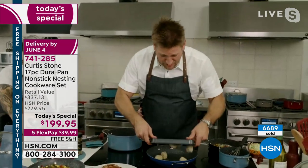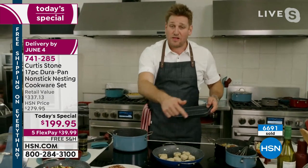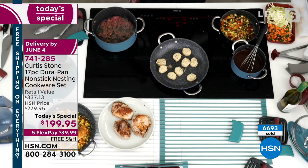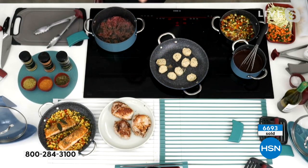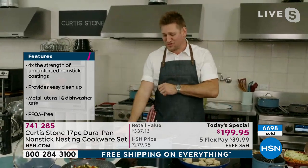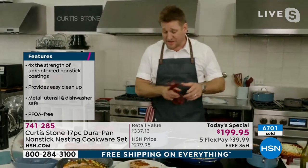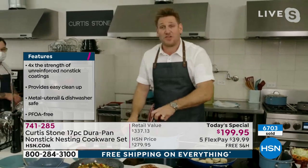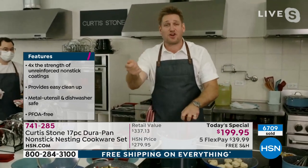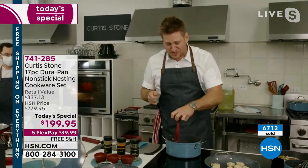I've got some crab cakes — I'm going to toss those in. I love the fact that you don't have to put oil, nothing's going to stick, and when you get this cookware set home, it's the last cookware set you will ever purchase. Everyone that you give it to will fall in love. I even have people that share cookware sets with their neighbor or friend from church. So thank you — keep on cooking, sharing that beautiful gift of delicious food.